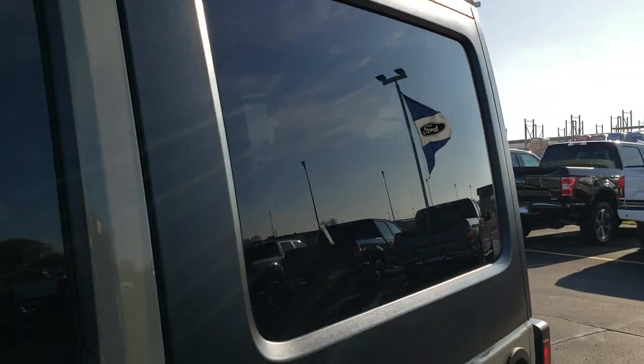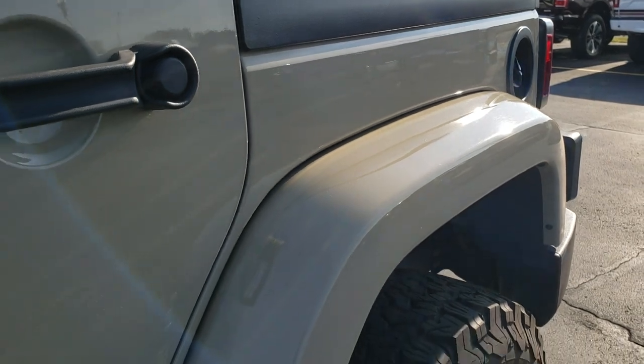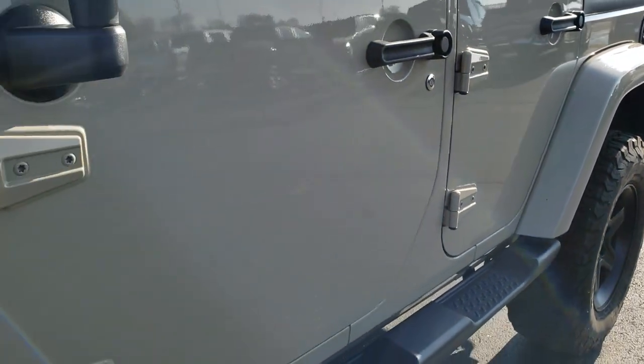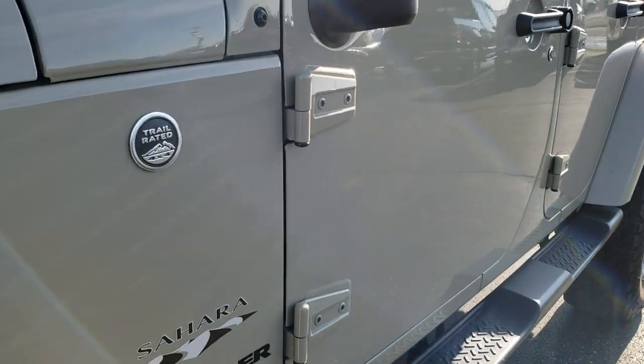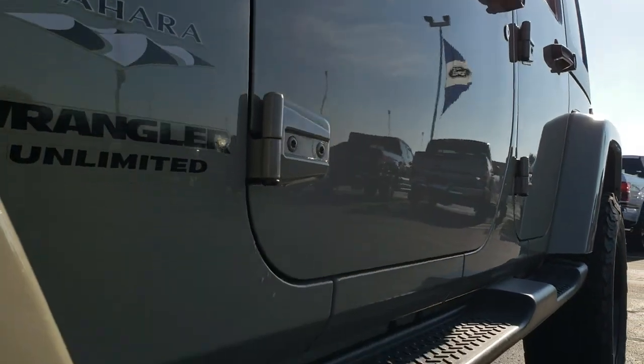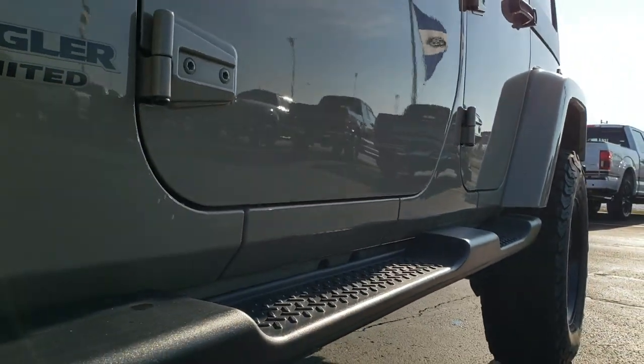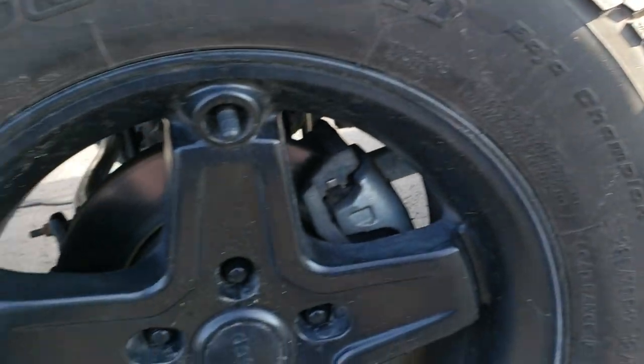Gobi Clear Coat is the color. We shoot all of our videos in 1080p, 60 frames per second, so if you have HD capabilities on your computer, tablet, or smartphone device, turn them on right now because it is like you're right here looking at the vehicle with me.